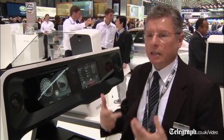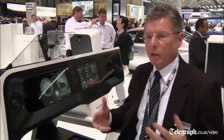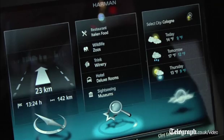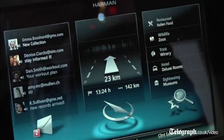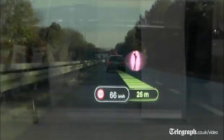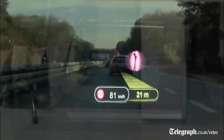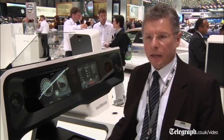We are providing here an intuitive and safe interaction with the car, to provide the functionalities in the most natural way. Most natural way means for us looking always onto the street — having your eyes on the road and providing the important and necessary information always on the head-up display so you are not distracted.